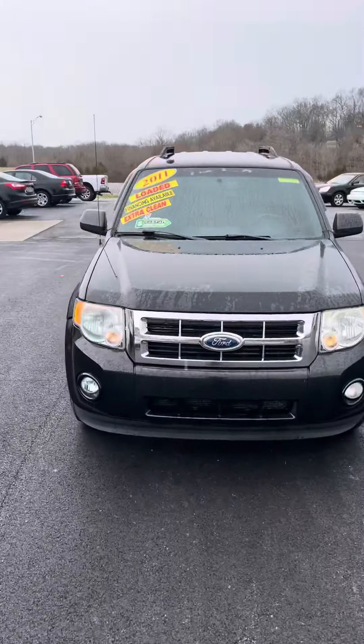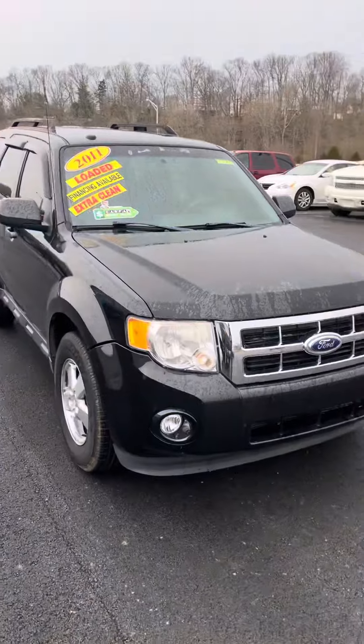Hey, it's Levi Deskin Motors and today I'm going to show you our 2011 Ford Escape.